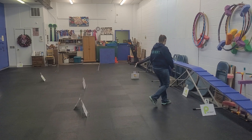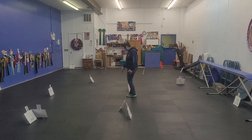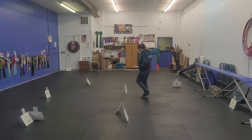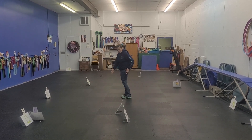Card number six is an about U-turn. Card number seven and eight are married. Card seven is a halt, sit, stay, walk around. Card number eight is a halt, down, stay, walk around.